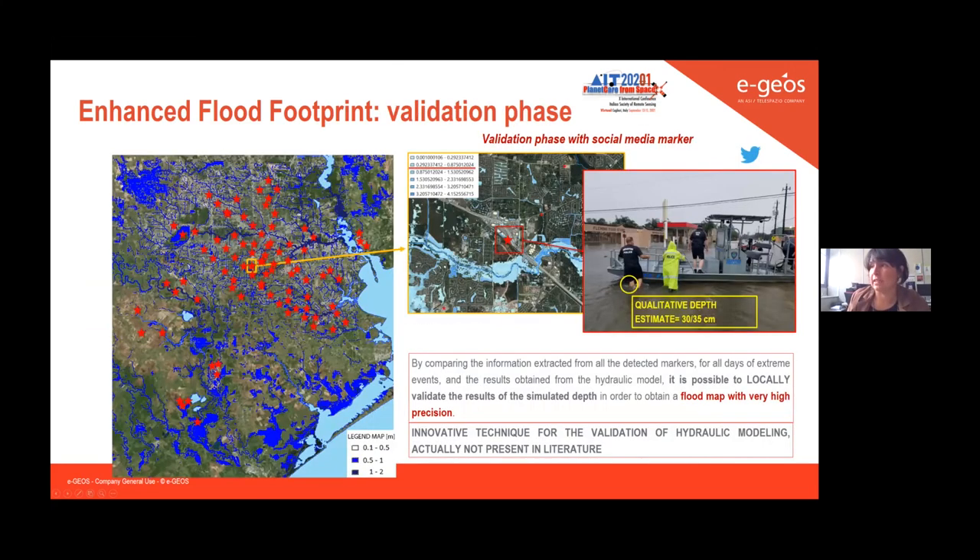The last step of this new workflow is validation, which we generally perform using social media data, as social media is often the first information available during an event. Since we are service providers for several worldwide emergency services, in-situ data is not always available. The integration of social media markers allows us to validate the depth extracted from hydraulic modeling by comparing it with pictures available online.